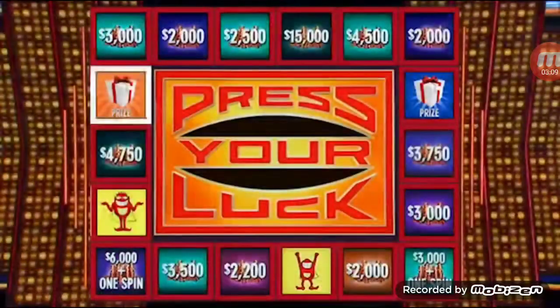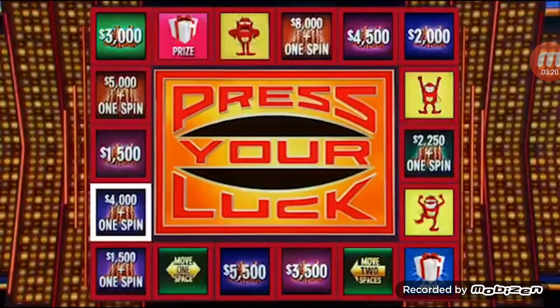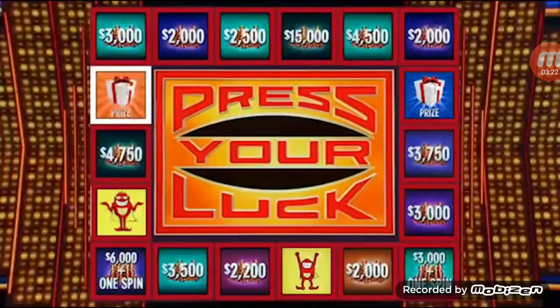Big Bucks and stop. Double your dollars and a spin. $107,900. Three spins left. Let's keep it going. Big Bucks, no whammies — stop. We hit it again! $215,800.